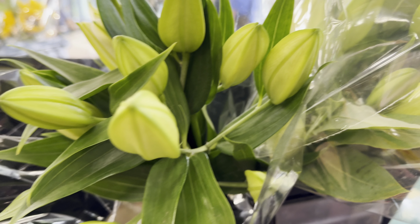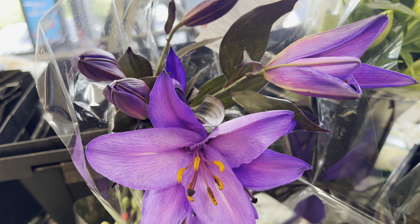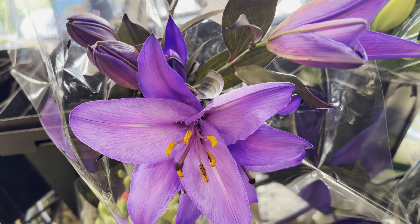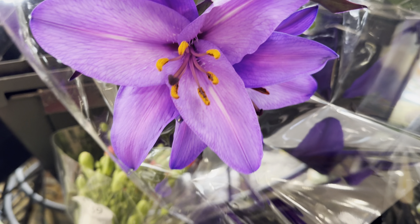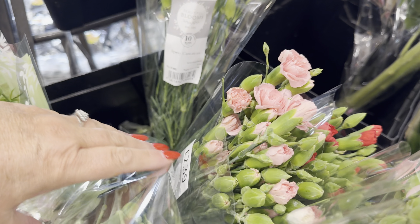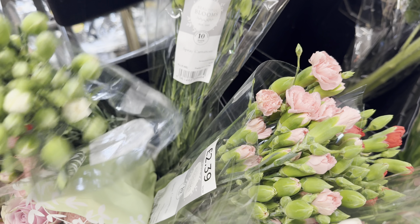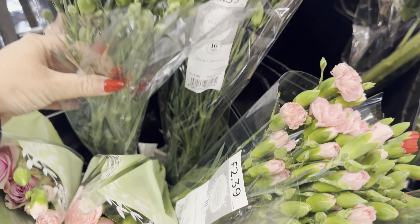Lovely lilies there. These lilies are open — I wouldn't buy those because they're nearly done, but aren't they gorgeous? Just look at the colours of those. They're £2.29. Lovely carnations — they do last so long. These last about three weeks for me. These are only £2.39 a bunch.